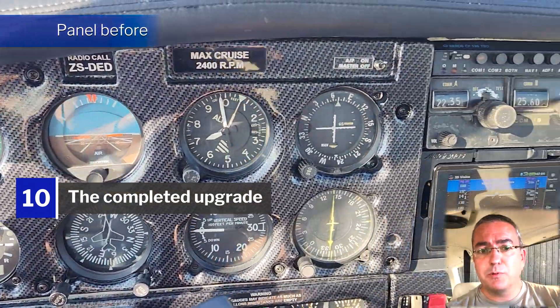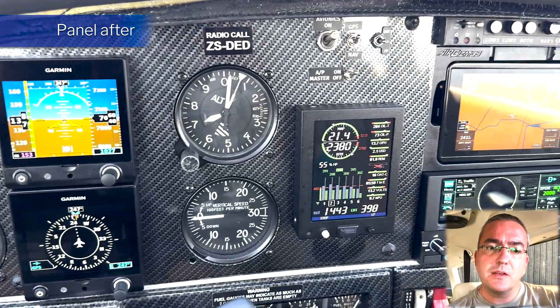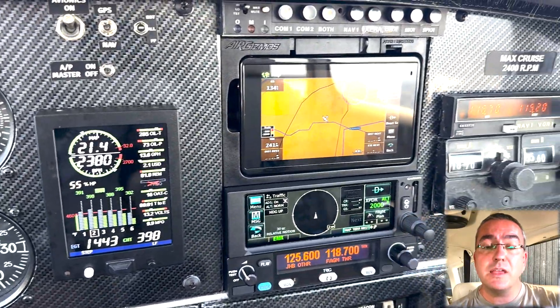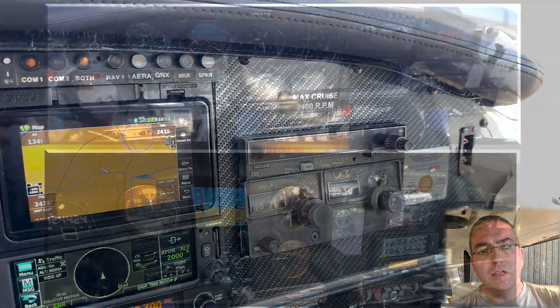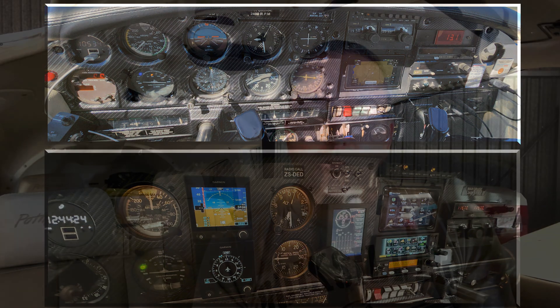The whole upgrade took about three months — September to end of November 2023. I was so excited to get the aircraft back. I went on a test flight, made sure everything was working, and everything checked out and looked pretty great.